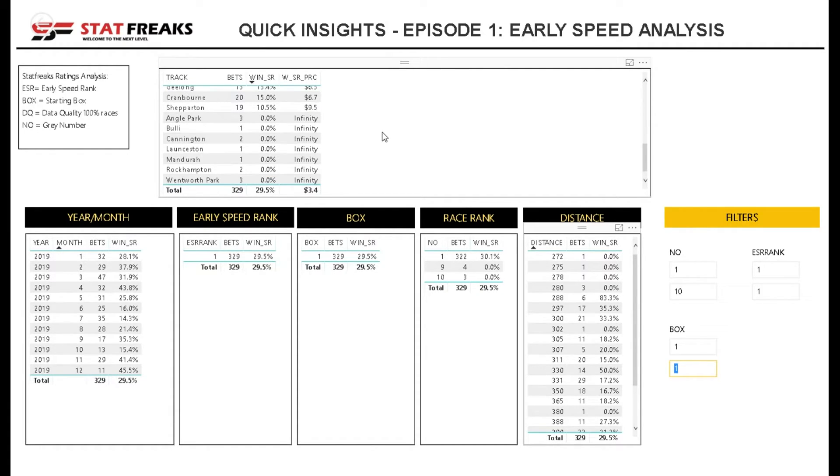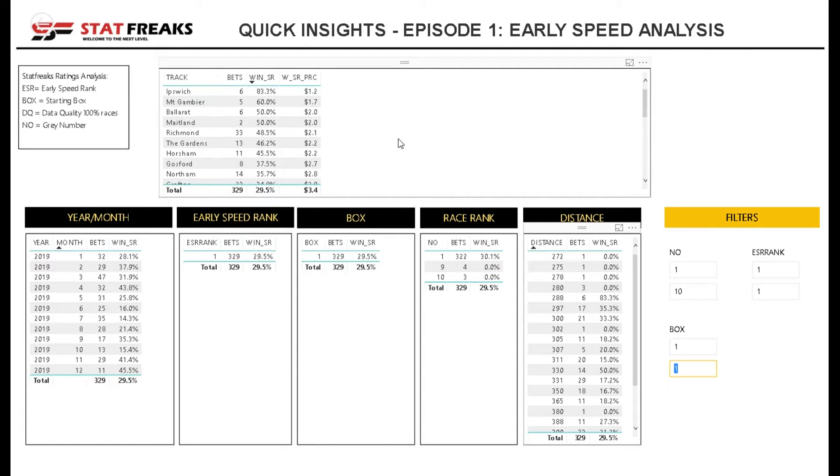What's quite interesting is that Cranbourne and Shepparton, for example, have quite low strike rates with those settings, so they're things to keep in mind. We can also see that any emergencies starting with box number 9 or 10 have not won at all, so it's worth excluding them — and we can see the strike rate is now up to 30.1%.